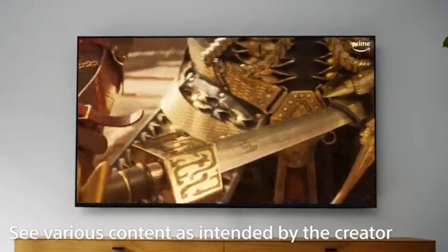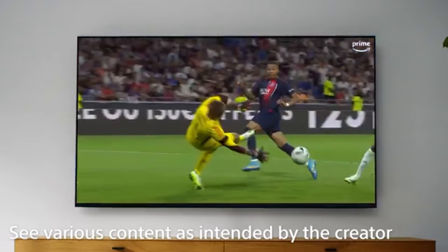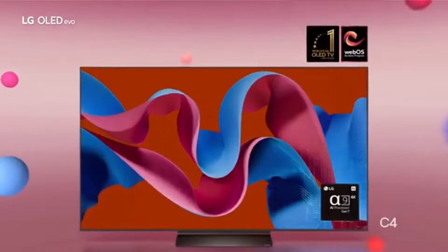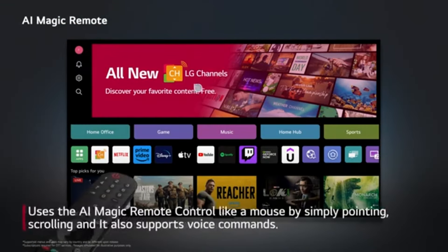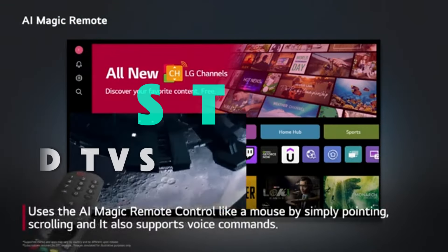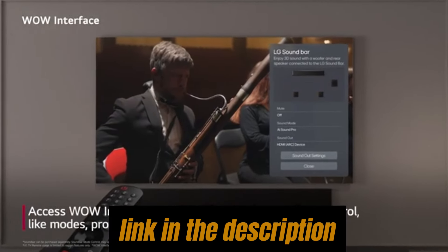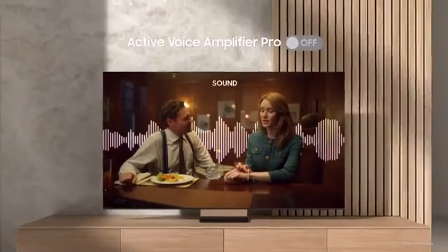Experience stunning visuals with our top-rated OLED TVs, in-depth reviews, buying guides, and the latest deals for a cinematic experience at home. To help you find the perfect model, we've compiled a list of the five best OLED TVs. Be sure to check the link in the description below for prices and additional details.